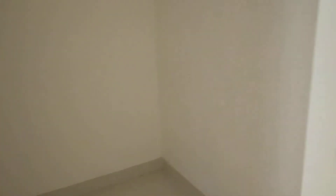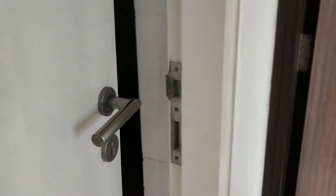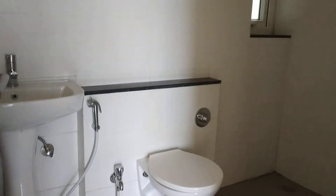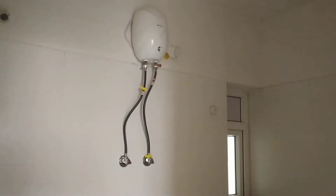This is a puja room. This is a common washroom with geyser.